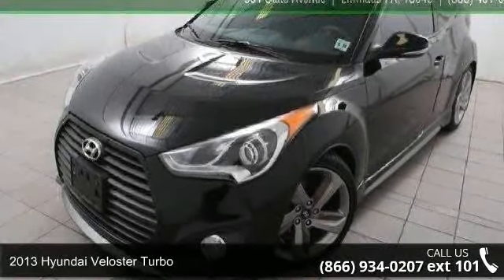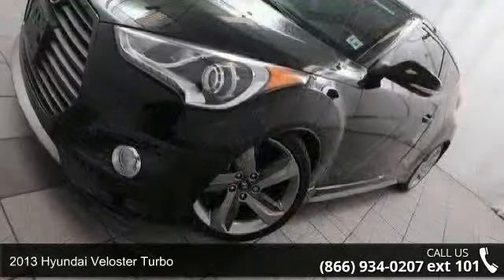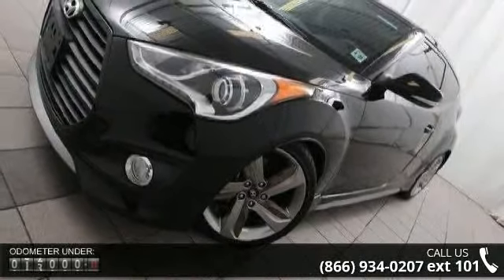Imagine yourself in this 2013 Hyundai Veloster Turbo. If you are looking for an automobile with great features, look no further.